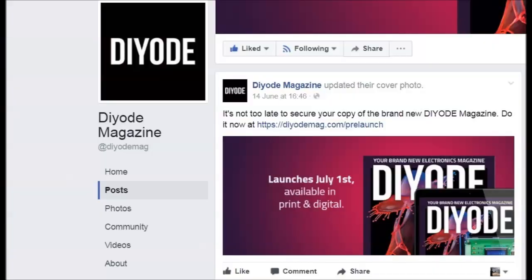It was with a great deal of interest then that we heard a new electronics magazine was coming out. Called Diode, it's 98 highly finished pages of interest to the electronics enthusiast and the maker. This is its first edition. You can find it in electronic shops like Altronics, Jaycar, and also at Australian news agents. The cover price is $9.95.